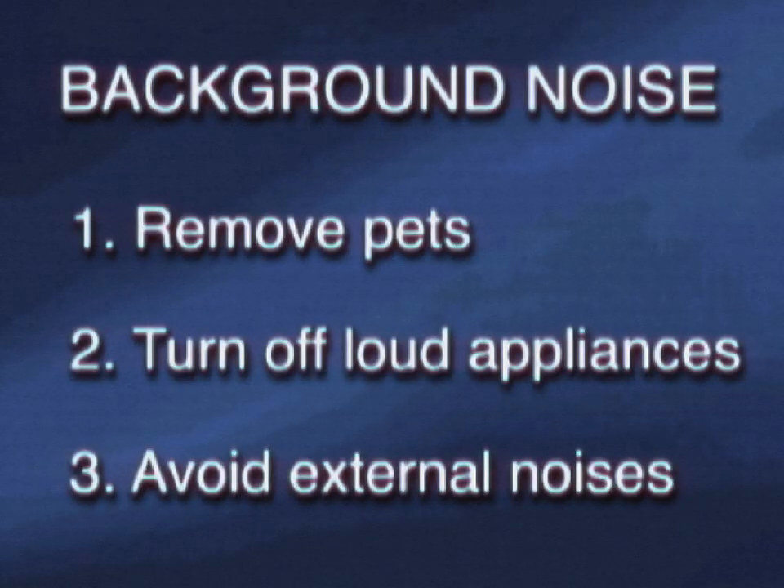One final, but important thing to be aware of for your recording space is the background noise. Before your interview, do your best to reduce background noises and interruptions. Let people know that you're recording. Turn off your AC, fans, dishwashers, and laundry appliances. And stay away from the windows if you know it's lawn day.